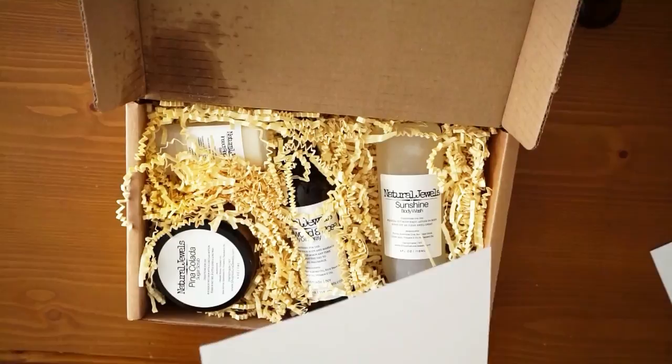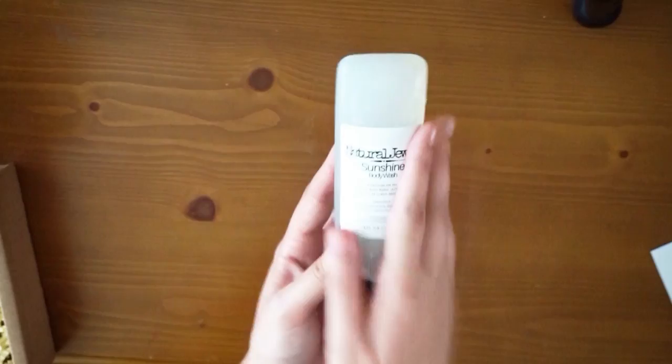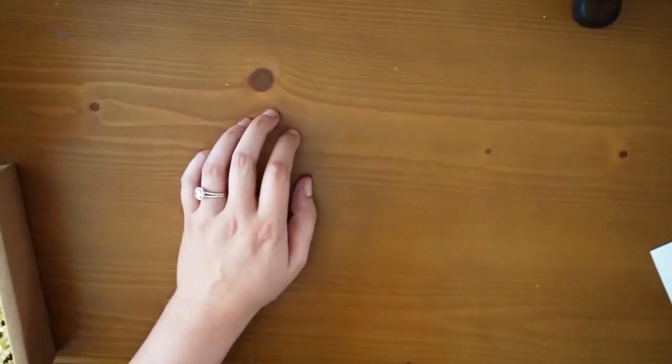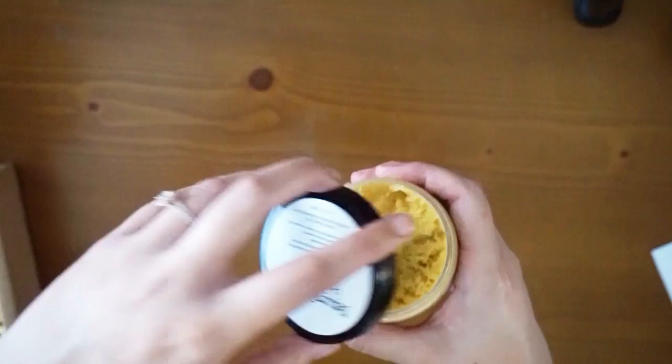They have a card — something definitely spilled in here — that tells you what you get. I'm not gonna look at it yet. The first thing I see, which did not spill, is Natural Jewels Sunshine Body Wash. Thank God because I was running out of body wash. It has water, xanthan gum, aloe leaf juice, citric acid, vitamin E oil, and fragrance oil. By the way, I believe all this stuff is cruelty free and vegan — don't quote me on it though.